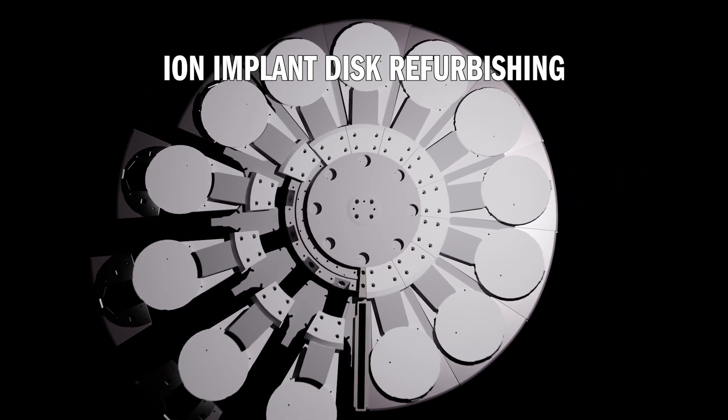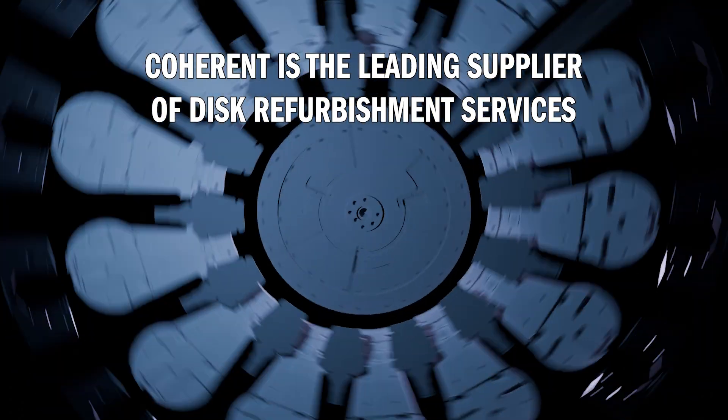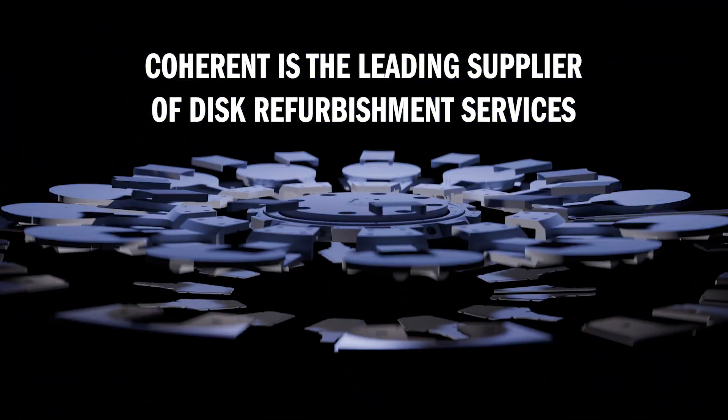ION Implant Disk Refurbishing: why it's needed and why Coherent is the leading supplier of disk refurbishment services.